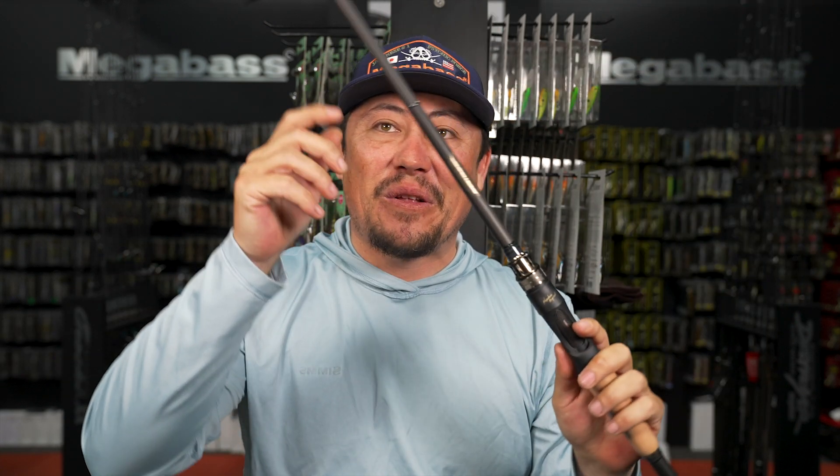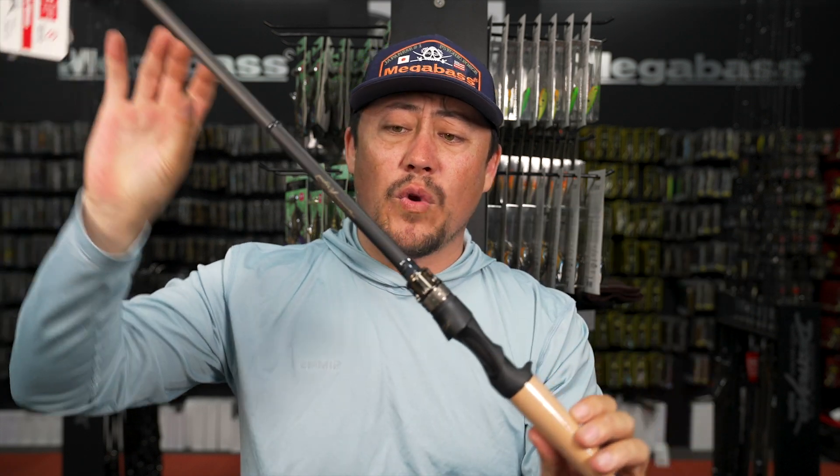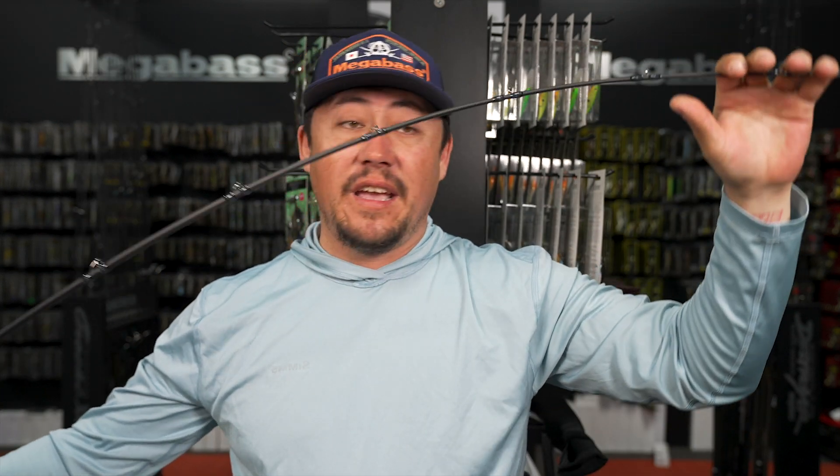The Tequila Baccarat - we haven't had one in this store in a long time. This is an F7, seven foot, three-quarter to four ounce rated rod - a swim bait rod.